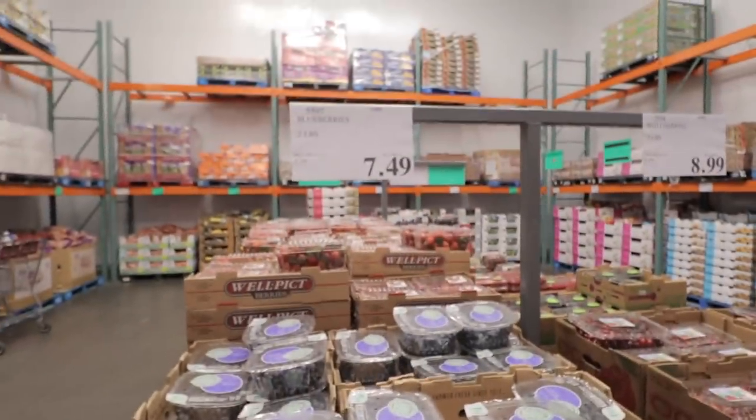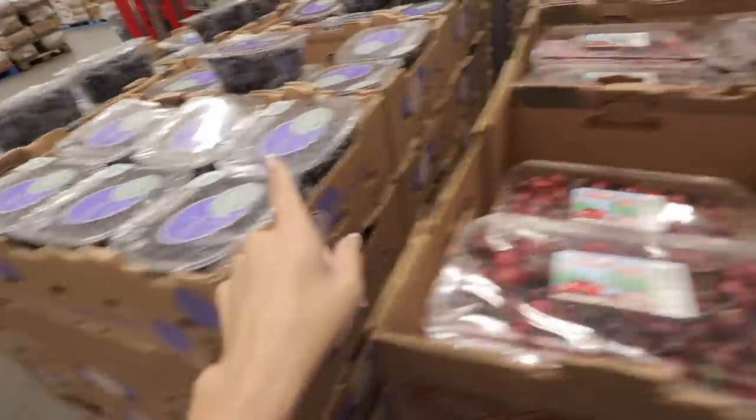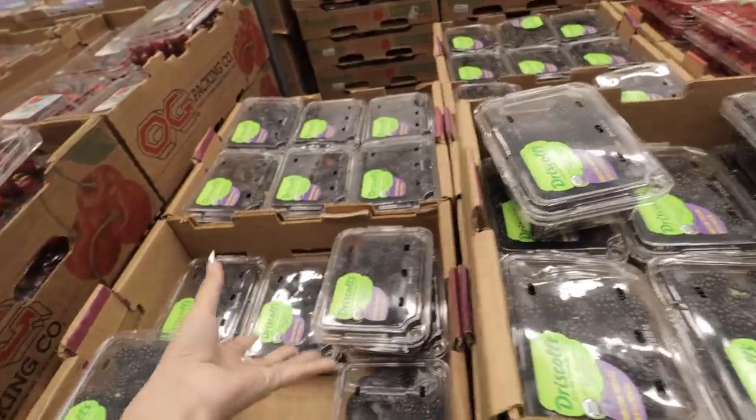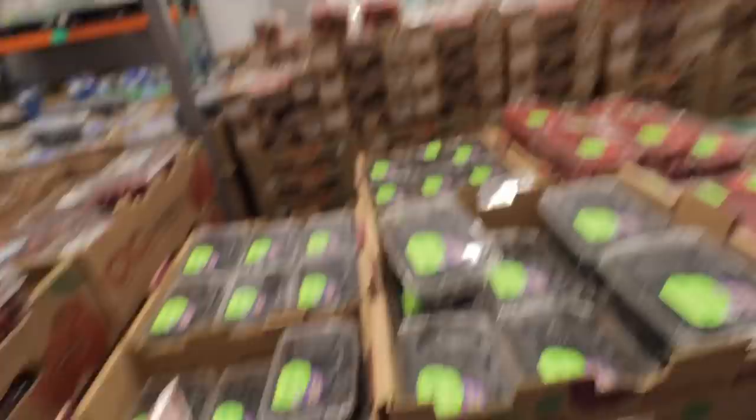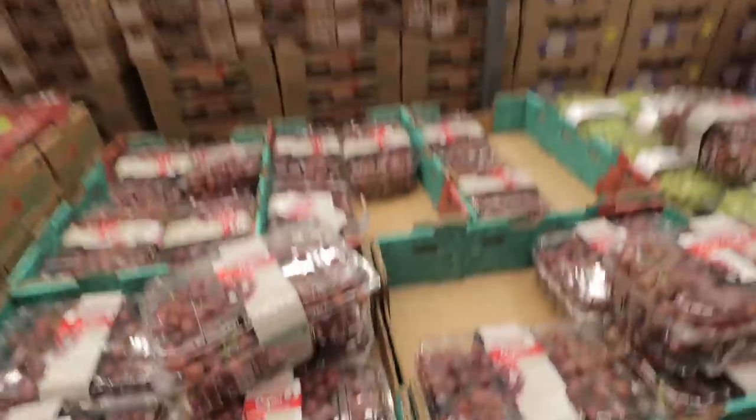The blueberries are a little pricey right now at $7.49. If they have blackberries I probably won't get blueberries. They used to come in such bigger packaging but now it's so small. I think we'll do some grapes — I haven't picked up grapes in a while.